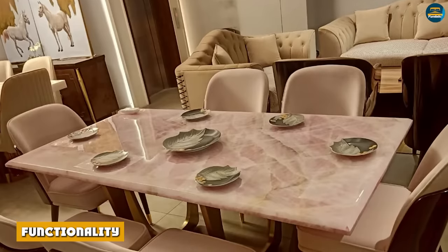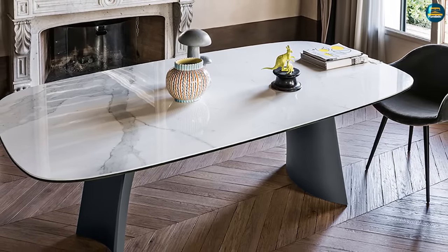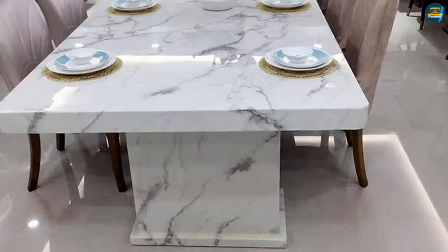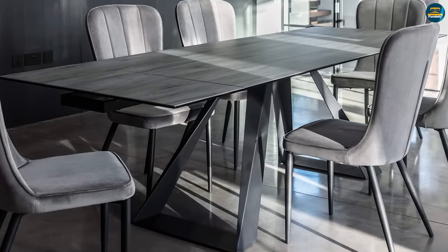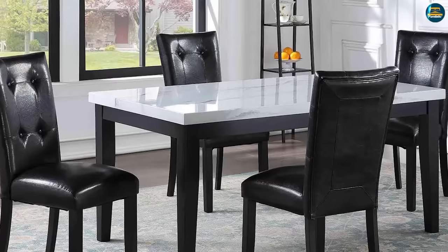Functionality: Both ceramic and marble are very strong, sturdy materials, which make them great options when it comes to choosing a dining room table. Both materials are also very durable — they are resistant to spills, cutting or scratching, heat, etc., which is very important if your dining room is going to be a high-traffic room in the home.